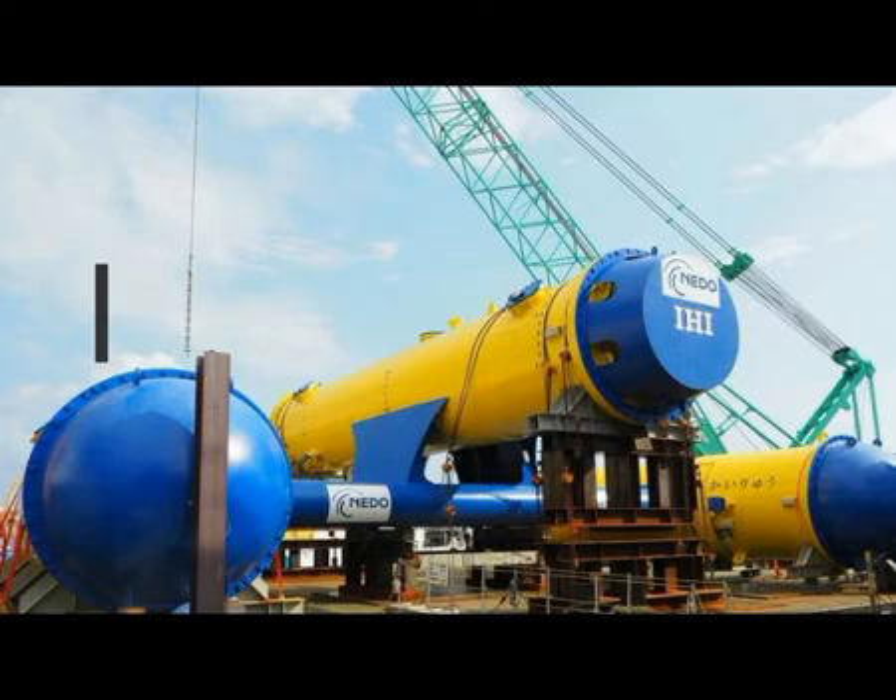Ishikawa Jima Harima Heavy Industries, now known simply as IHI Corporation, has been tinkering with the technology for a decade, partnering with the New Energy and Industrial Technology Development Organization (NEDO) in 2017 to put their designs to the test. In February, the project passed a major milestone with the completion of a successful three-and-a-half-year field test in the waters off Japan's southwestern coast.